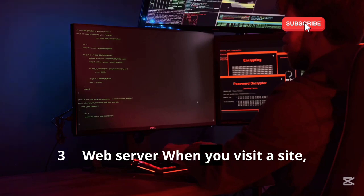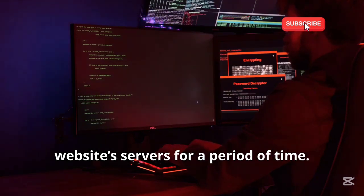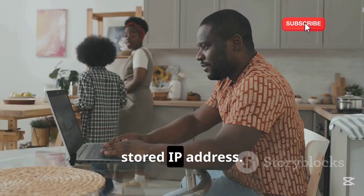3. Web Server. When you visit a site, your IP address is stored on one of the website's servers for a period of time. The owner of the server can look up any stored IP address.